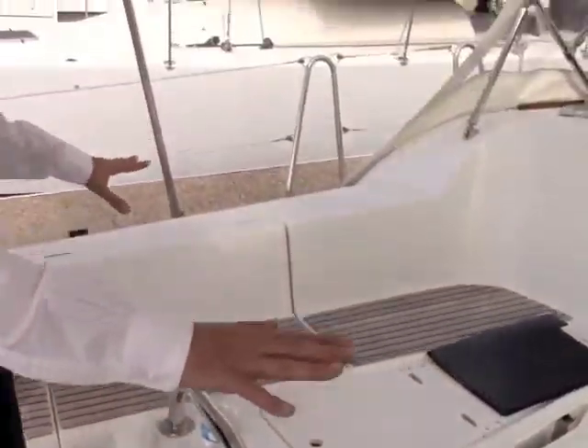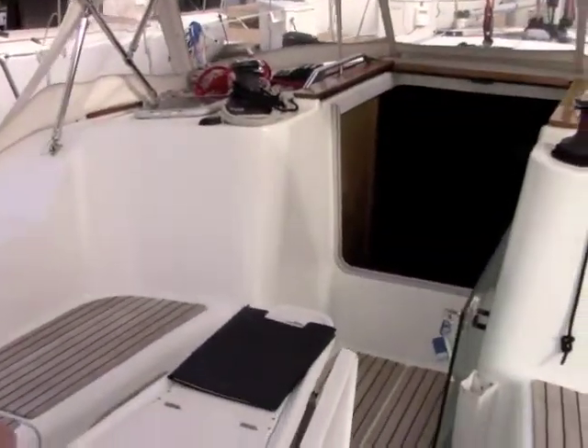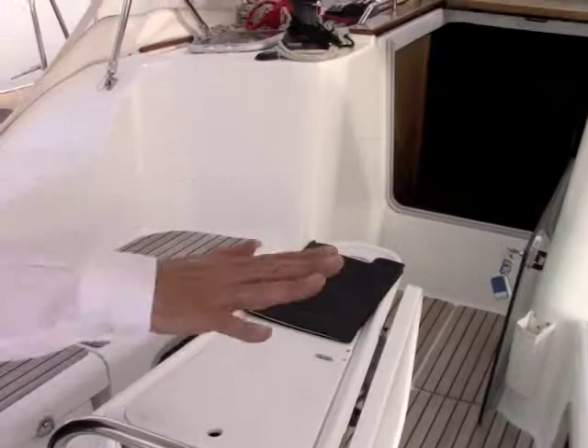Again, the cockpit is all teak inlaid. Large table for entertaining and lots of room back here — a very comfortable cockpit area.